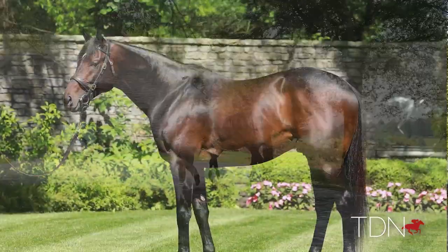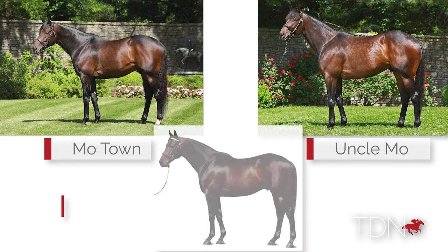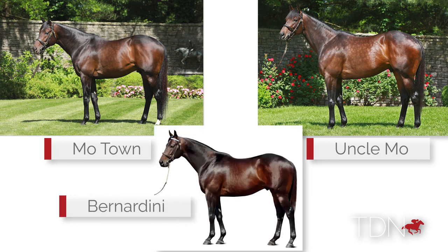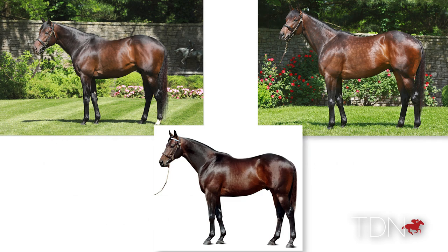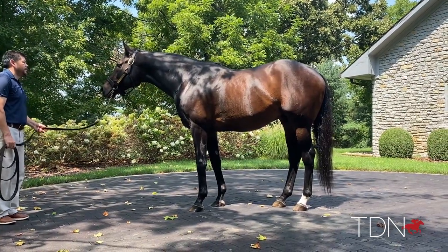There are quite a lot of similarities between them, but if anything, Motown — while he does look quite like Uncle Mo in some respects — has a lot of Bernardini in him. He's got a much more short back, a great hip and shoulder, all the qualities you'd want. Bernardini is obviously a great broodmare sire and a great sire in his own right.